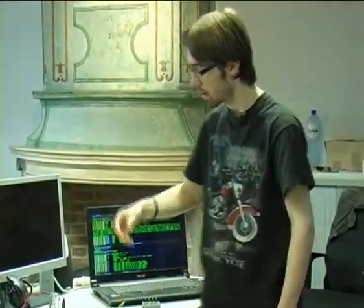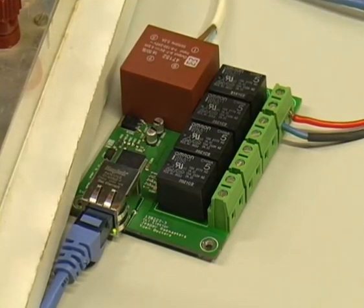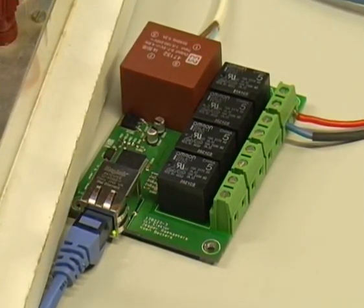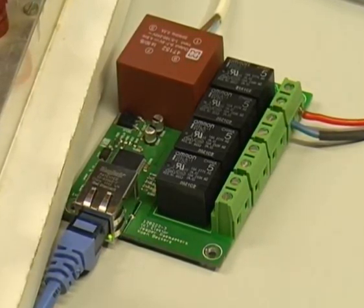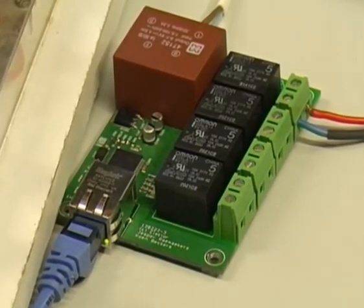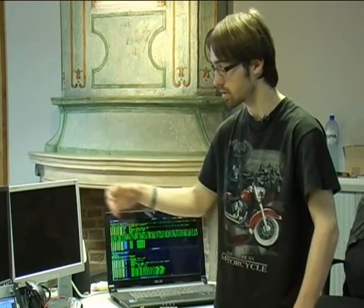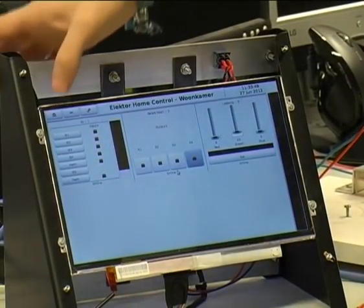Then we have the relay module. That one is one of the latest PCBs we did, so there are a lot of improvements on that one. The relay board can switch four relays. These are rated for 230 volts mains voltage — you just supply it with mains voltage.